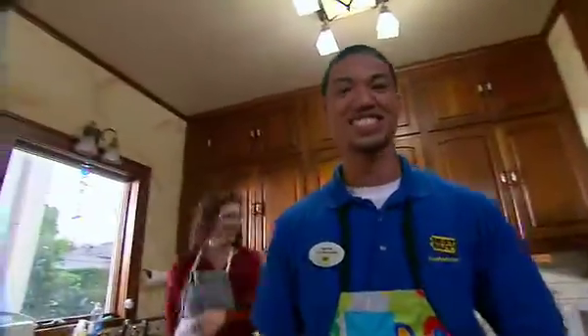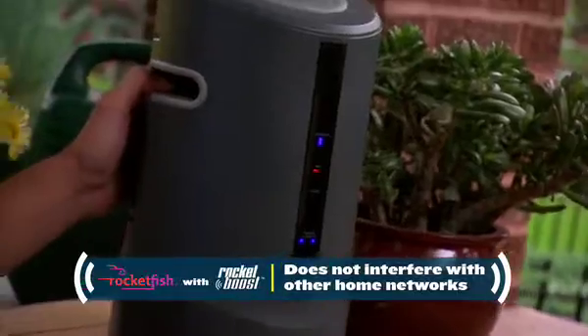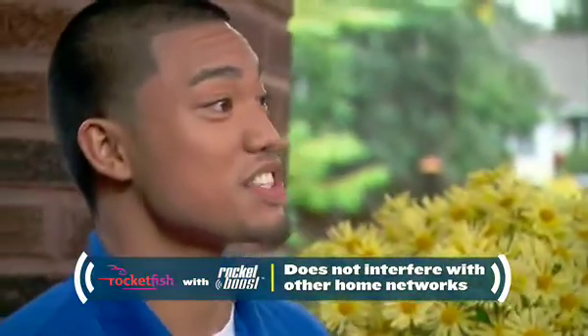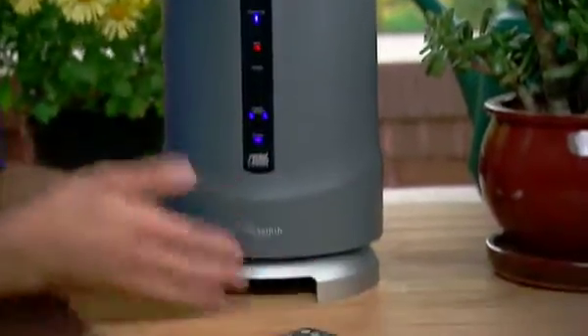Hey Stan, you got a minute? Now with that Rocketboost wireless technology, we're bringing everything together — everything from inside, we're bringing that outside, whether you're barbecuing or any of that type of stuff. You can bring it back inside with you. It's built for weathering, so it's portable. It doesn't have to plug in directly into an outlet. It runs off batteries as well, so it's pretty versatile when it comes to power.